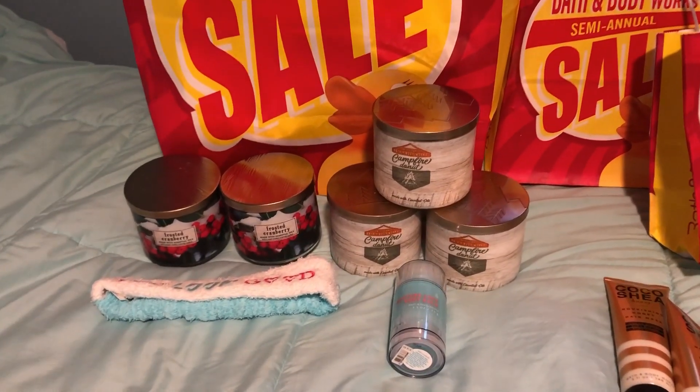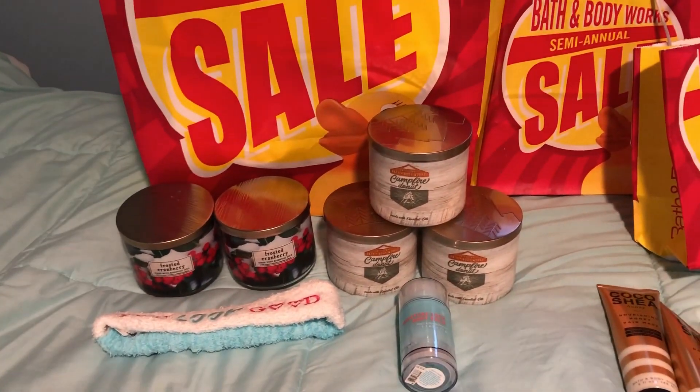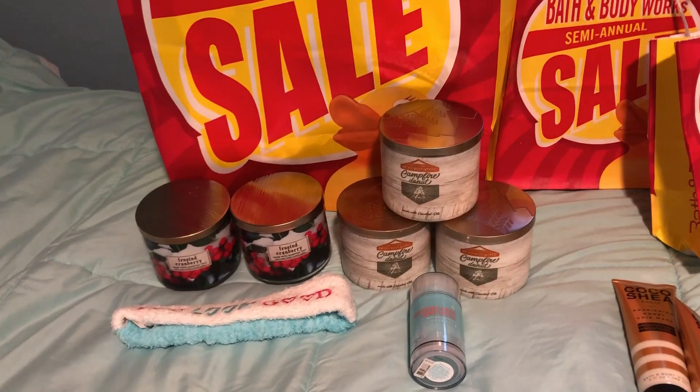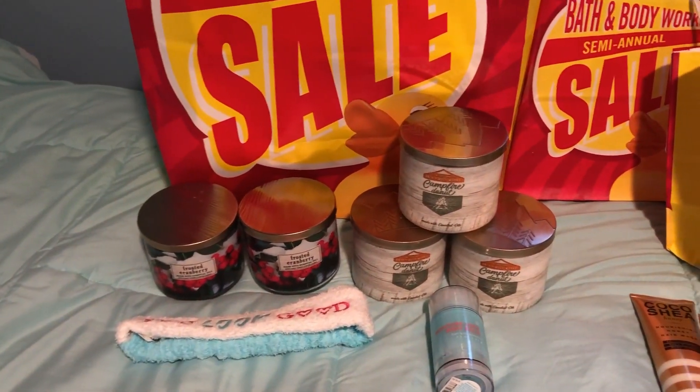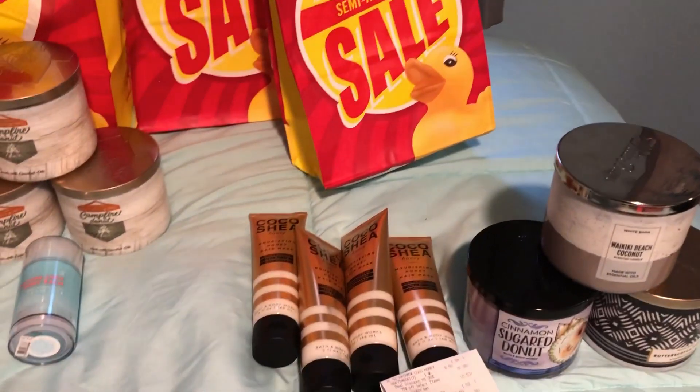I advise checking the 75% off candles. Sometimes they don't smell as nice, but you can always double check to see if you like any of the scents, because 75% off is a better deal than just getting these $10.50 candles.